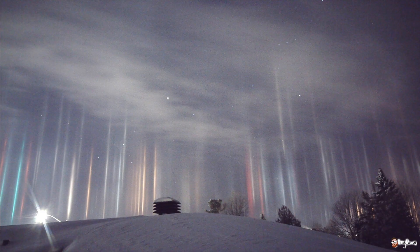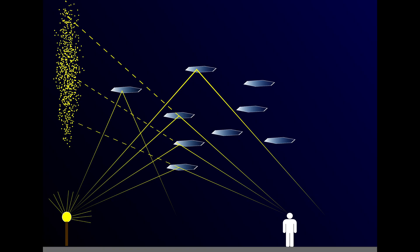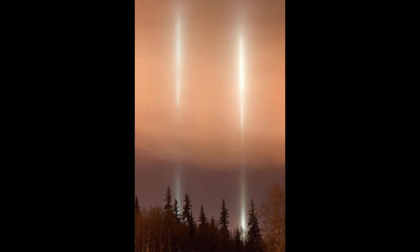A light pillar is a somewhat rare atmospheric phenomenon, where ice crystals form in the air as hexagonal plates aligned horizontally. Seen from a distance, bright lights behind and below the layer reflect off the tiny horizontal crystals at different altitudes, creating a pillar effect.